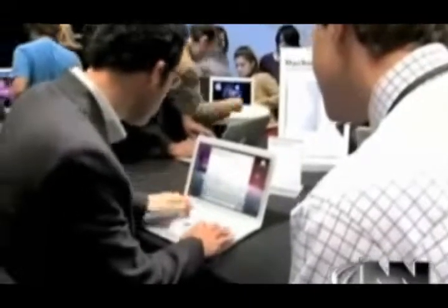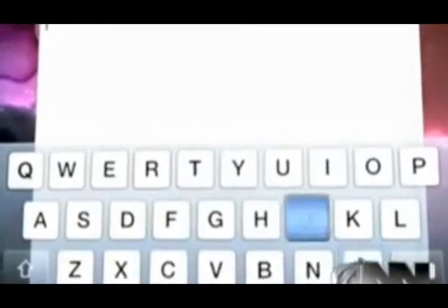Gilman showed me how the revolutionary new computer works. Just open the Intuatype alphabet menu, scroll to the letter you need, and center click to select it. Then click again to capitalize, and repeat this process for each new letter. It couldn't be simpler.